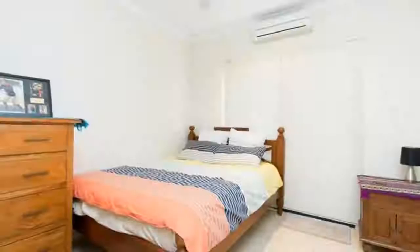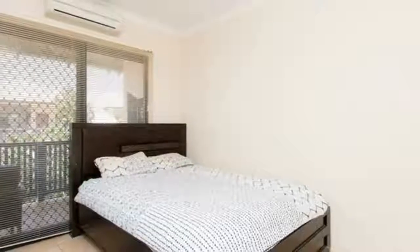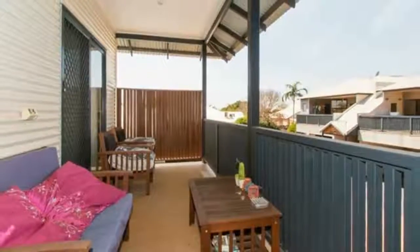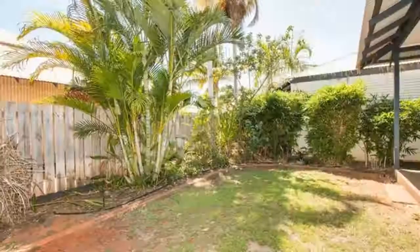Featuring a private balcony and private landscaped gardens, plus spacious living areas and a modern layout. The townhouse has quality finishes throughout, has been well maintained and offers a secure government lease until July 2020, so you can lease it out now without the hassles of finding new tenants and moving when you are ready.